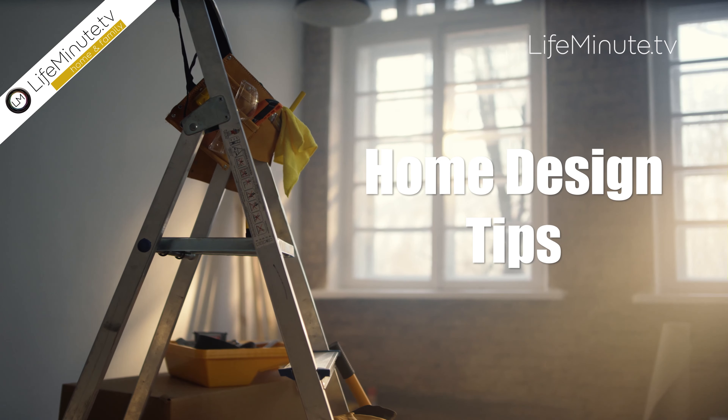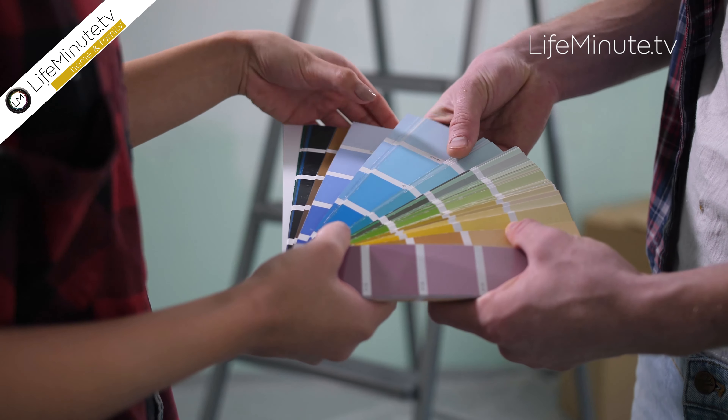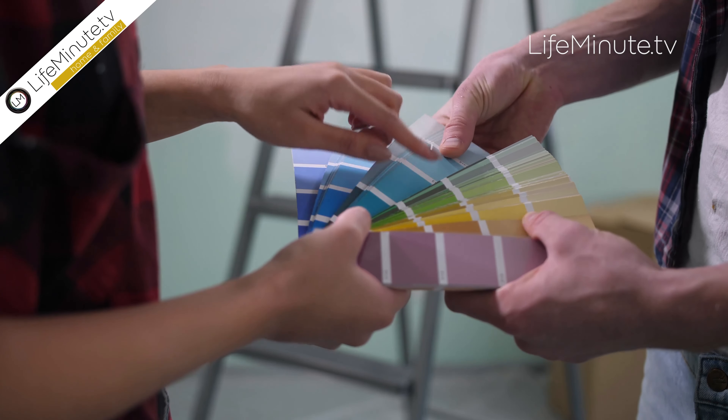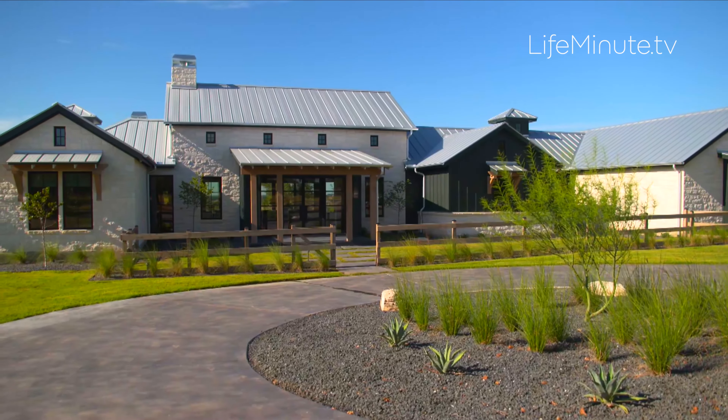Home renovations are at an all-time high and after the tough year and a half we've had, it's never been more important to make our homes our havens. We headed to Fredericksburg, Texas to check out House Beautiful's fourth annual concept house.